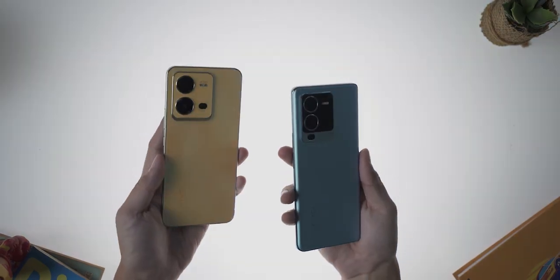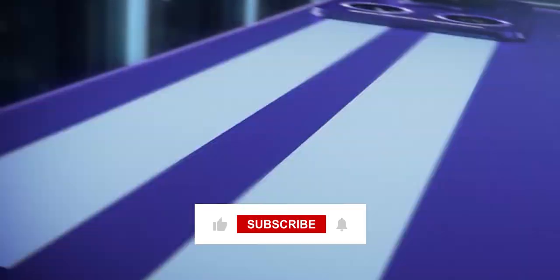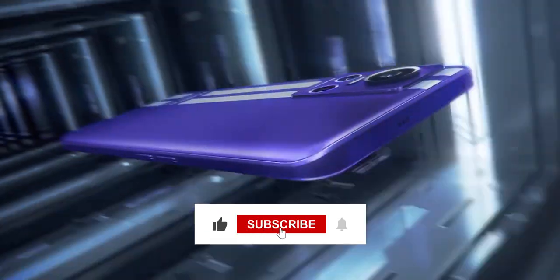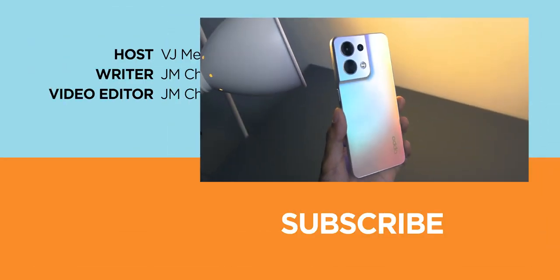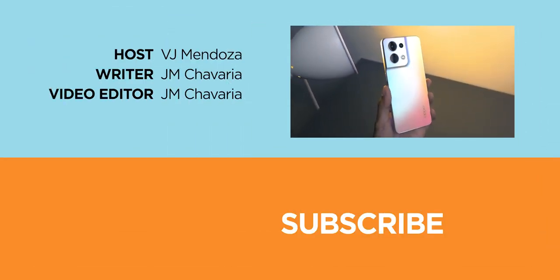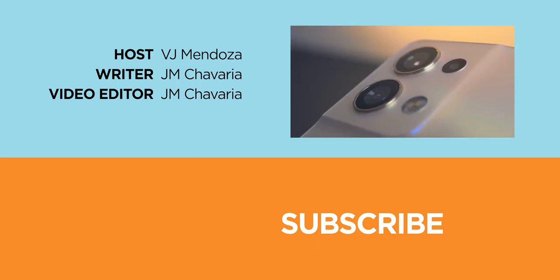And there you have it! That ends the list of official smartphone releases in Q3 of 2022. Don't forget to smash a like and hit that notification bell to be alerted of our next uploads. Follow us on Facebook, Twitter, Instagram, and TikTok, or visit yugatech.com for more tech news and reviews. This has been Vijay of Yugatech — thanks for watching.